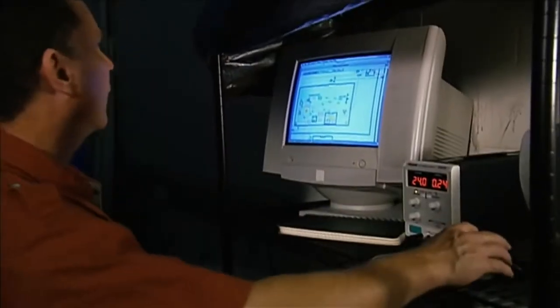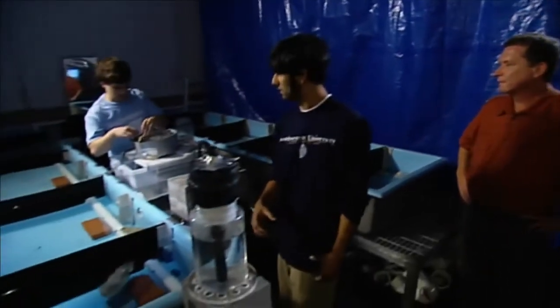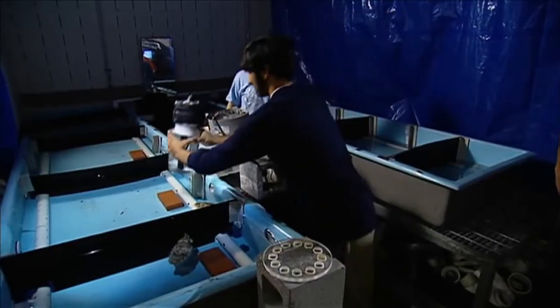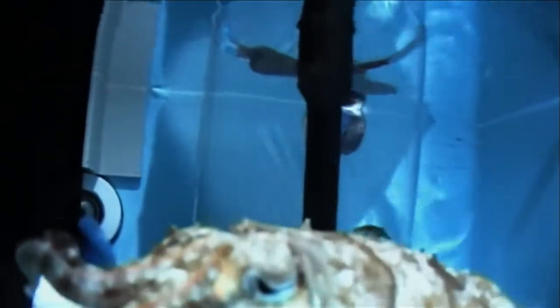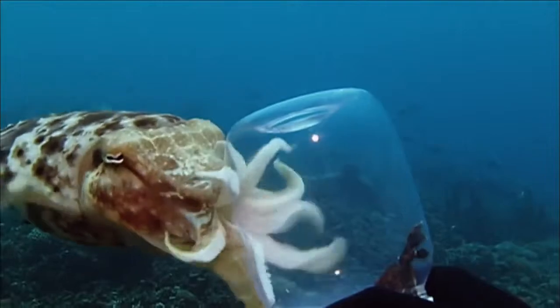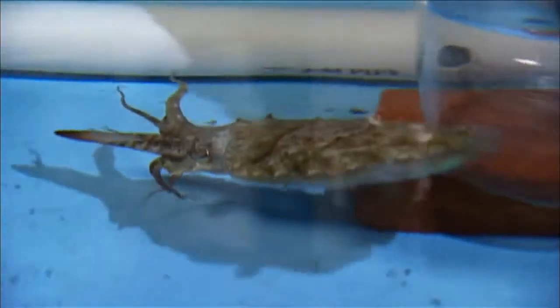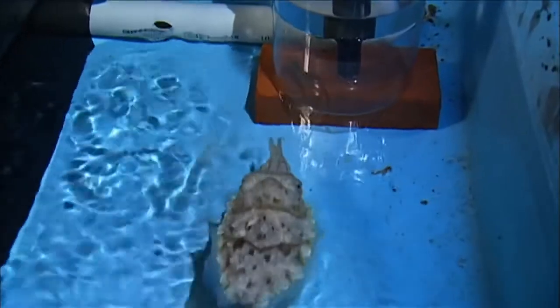The next step is to see if the animal can learn to do something in order to get fed — like pressing a button on a vending machine, or in their world, hitting a jar to receive a reward. Remember when the broadclub cuttlefish was shown crabs in a jar? After a few frustrated jabs, it quickly lost interest. But in this test, some cuttlefish are rewarded from an automated feeder. Strike the jar, get a snack. These cuttlefish quickly learn this trick and will keep hitting the jar.